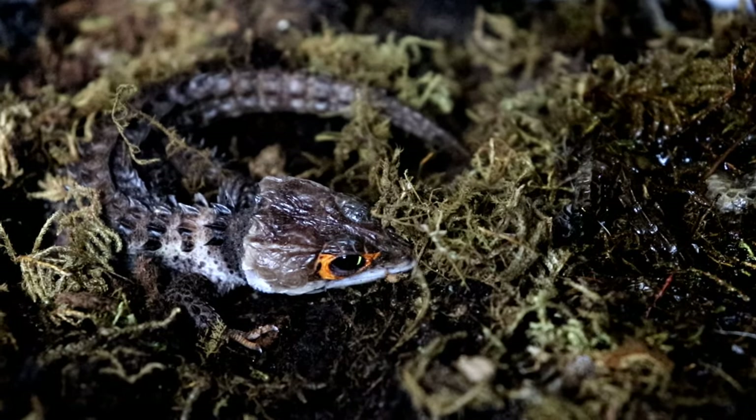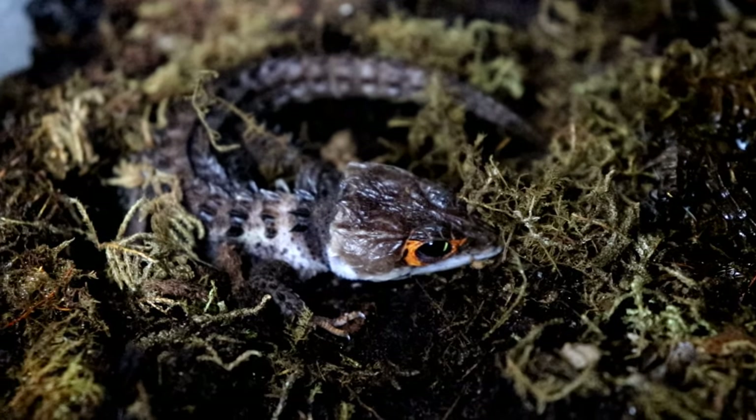Red-eyed crocodile skinks have to be one of the most unique looking reptiles out there — pretty much a mini dragon with a golden ring around the eye. I do believe there are very few reptiles that can rival that aesthetic. However, putting looks aside, there are definitely a few things you should know before getting a red-eyed crocodile skink.